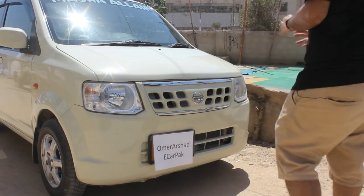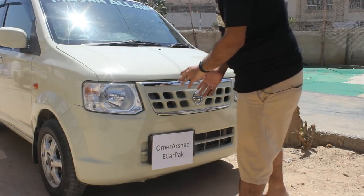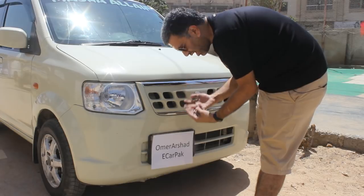At the front of the vehicle it's just a regular vehicle with the radiator grille, lights and everything. The number plate, however, is on one side — the right side — and this is a common thing in these smaller cars.